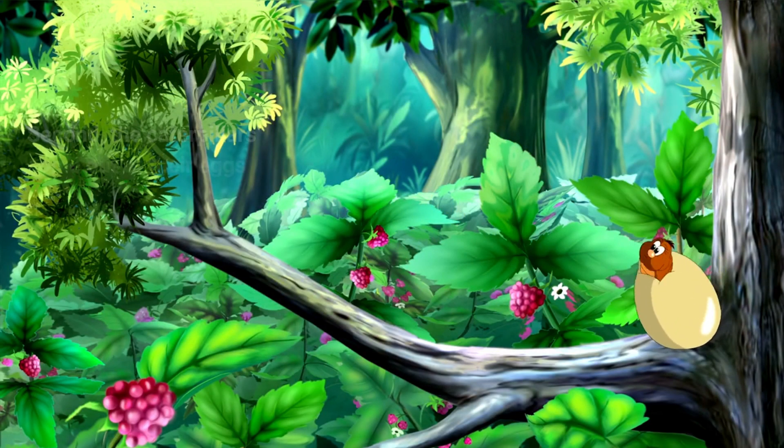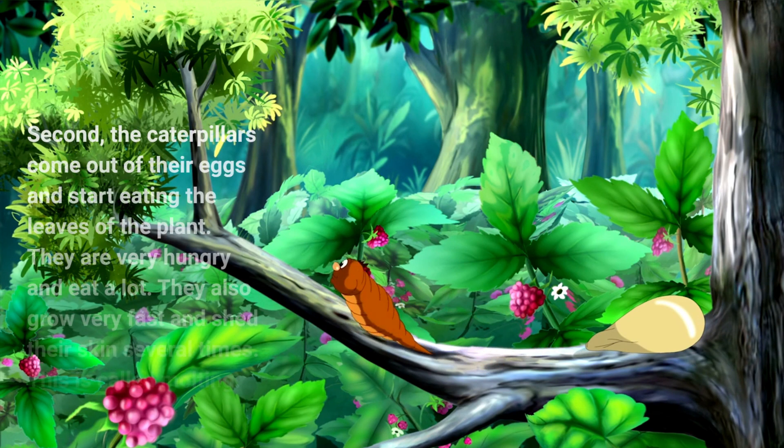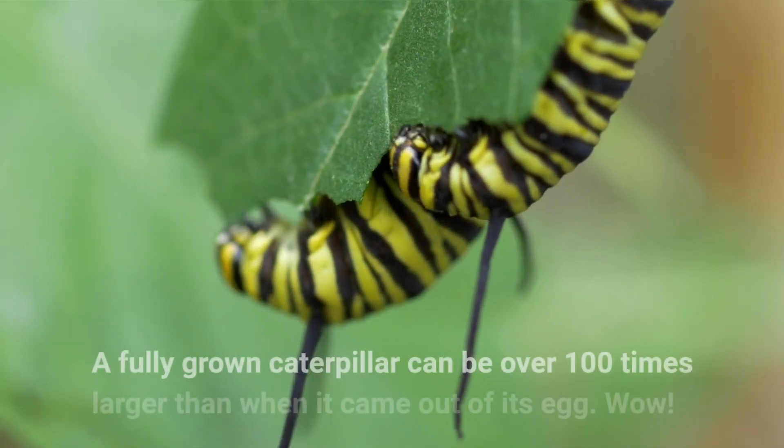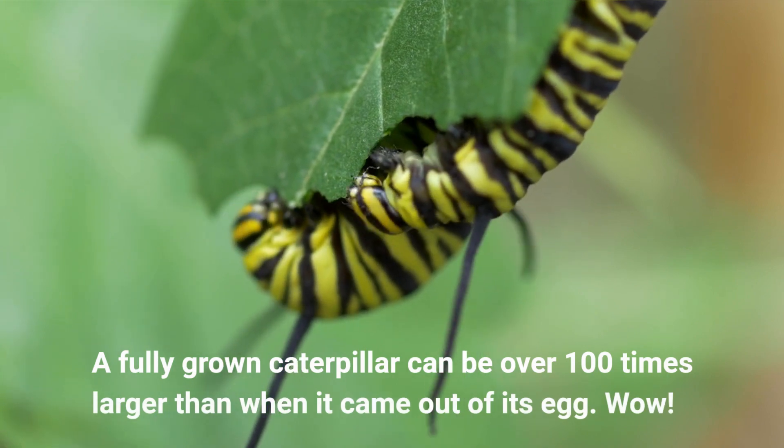Second, the caterpillars come out of their eggs and start eating the leaves of the plant. They are very hungry and eat a lot. They also grow very fast and shed their skin several times. This is called molting. A fully grown caterpillar can be over 100 times larger than when it came out of its egg. Wow!